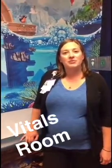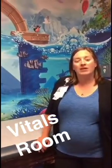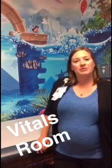Our patients can expect to stop here first in one of our vitals rooms, where they can have their weight, height, and blood pressure all measured in this room.